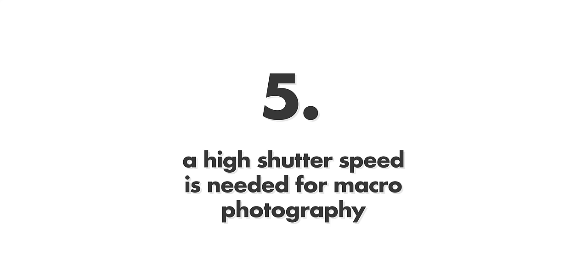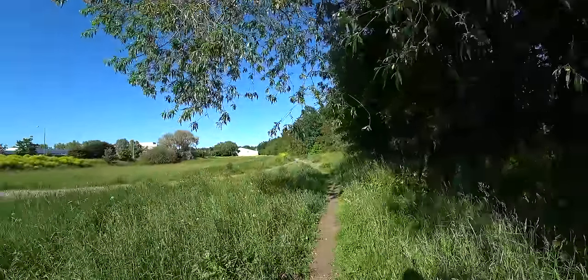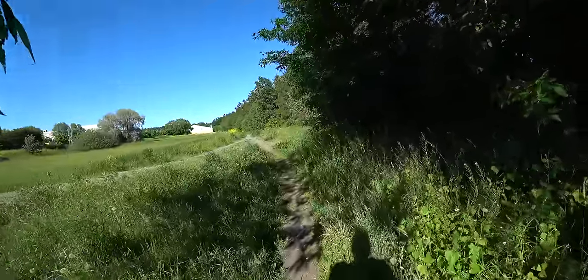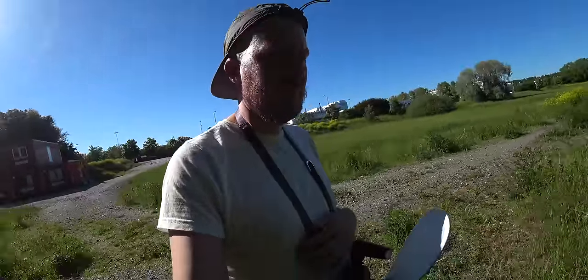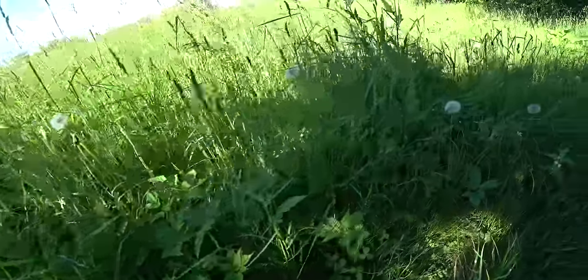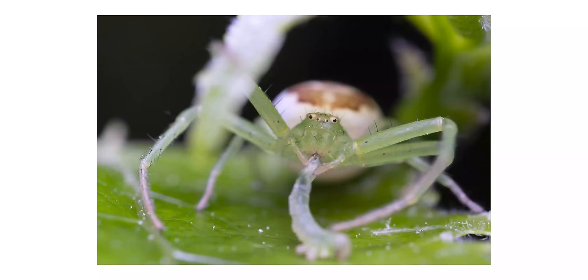Myth number five: a high shutter speed is needed for macro photography. No. I get lots of comments asking how I can take photos with a slow shutter speed and still have them sharp. The answer is very simple — you just use a flash. The flash is very fast, like one ten-thousandth of a second, and if it provides the majority of the light in your scene, it will freeze the action and the shutter speed won't matter that much.